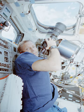Clementine, 1994: ultraviolet and visible camera (UV/vis), near-infrared camera.